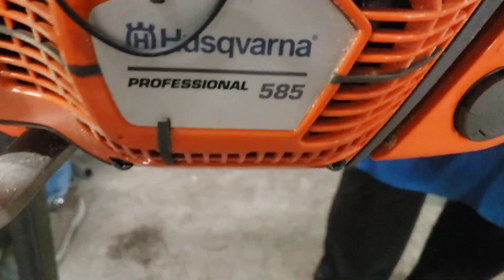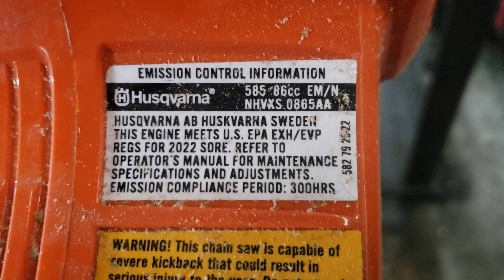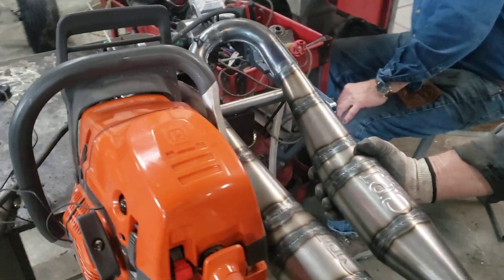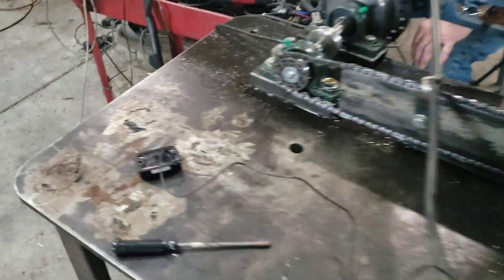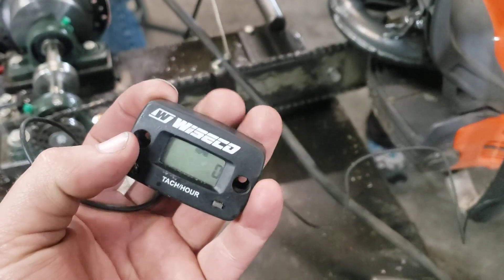Okay guys, here we are back again. We've been dynoing the 585 — this saw is stock as far as the engine goes. Mike CPI has built two separate pipes and we've been dyno testing them here on the dyno. We've got a tachometer over there, we also got this one as well, and we're hitting 15,000-16,000 rpm.